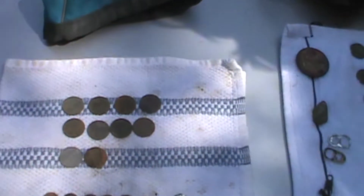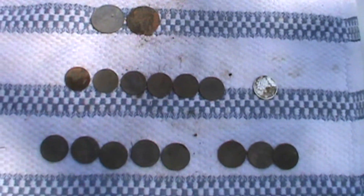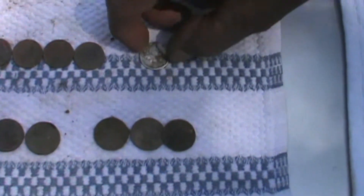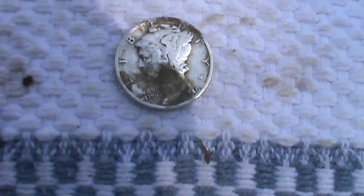Hi, I'm Deanne, and I hunt with an AT Max Garrett. I have three dollars and some odd change. I have a nice Mercury dime — 1940. A 1940 Merc.